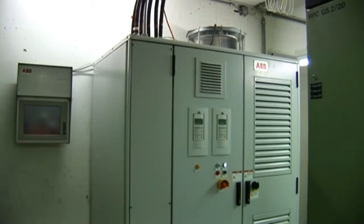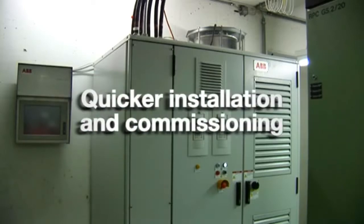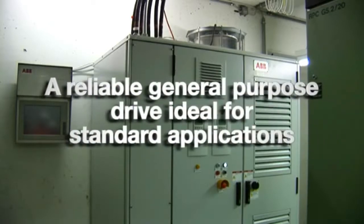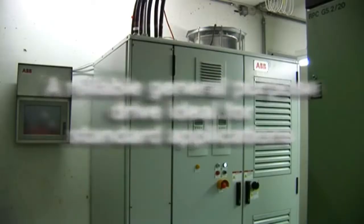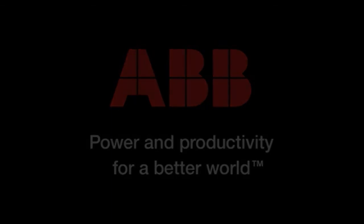So there you have it — one of the first ACS2000s to be installed is already proving its pedigree by bringing reduced maintenance time and costs, quicker installation and commissioning, lower energy consumption, and above all, a reliable general-purpose drive ideal for standard applications.